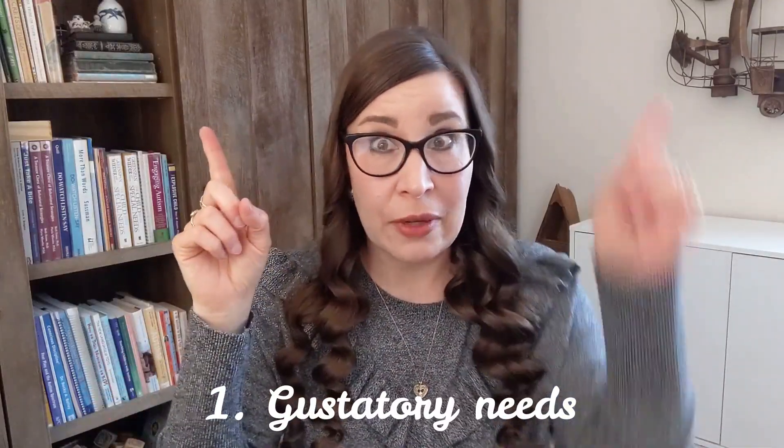Sometimes our kids just cannot turn off their sensory needs the way other people can. So let's talk about things in the mouth. There are a variety of reasons why a child might put things in her mouth. The first one is a gustatory need — that was my last video and I'll put a link up there. The basic premise is that this child needs more taste sensation: things that are bitter, sour, or sweet. I'm not going to cover that in detail here; instead I'll offer some additional reasons your child might be gnawing on stuff.